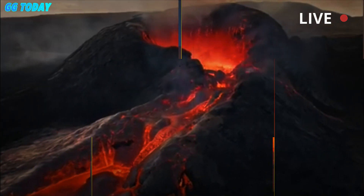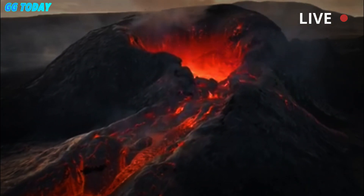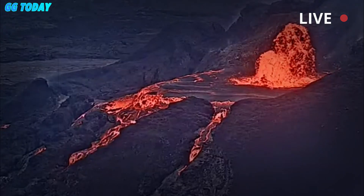Lava remains within the volcano's summit caldera and within the park, and no residential areas are threatened.